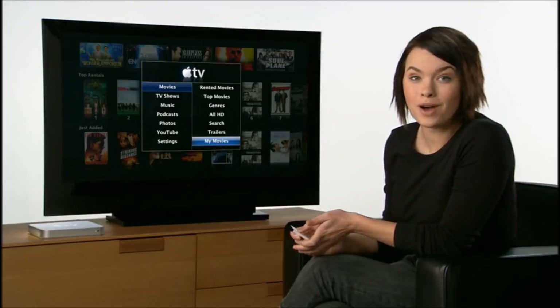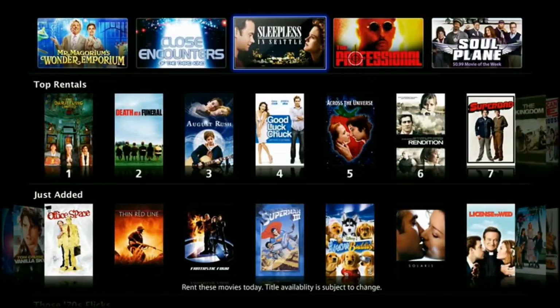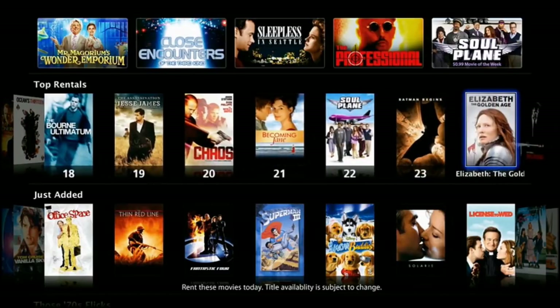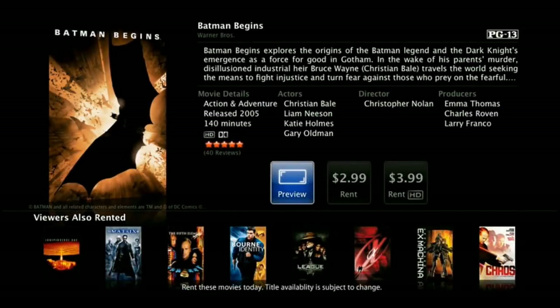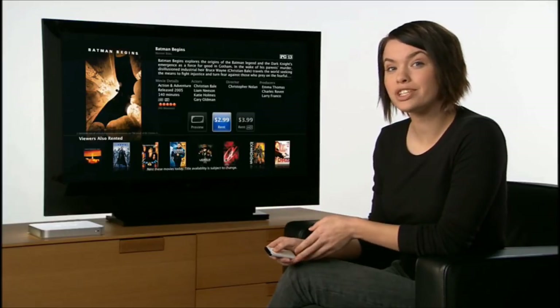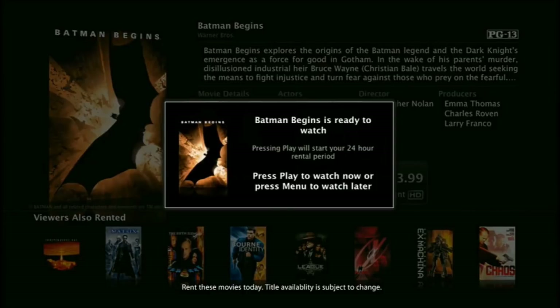Apple TV has a brand new interface that makes renting movies from your living room easier than ever. Inside the movies menu, see what you've already rented, explore top movies, sort by genre, browse all HD titles, search, view theatrical trailers, and enjoy your home movies. Movie rentals are seamlessly integrated. From the movie detail screen, you can view a plot summary, cast and crew, watch a free preview, or click once to rent. Library titles are $2.99, new releases $3.99, and HD movies just a dollar more.